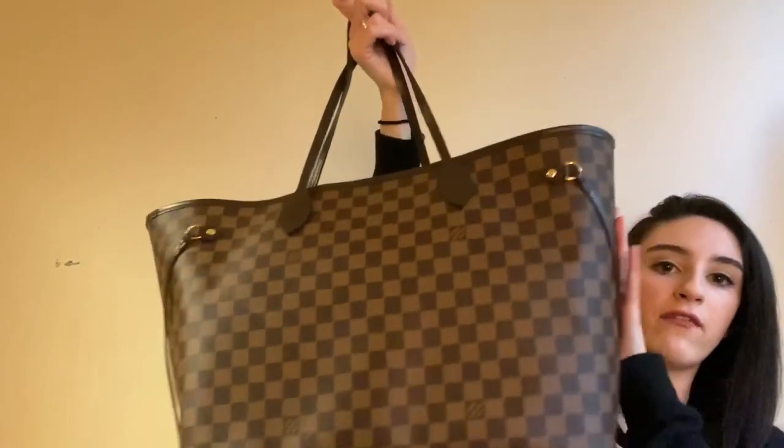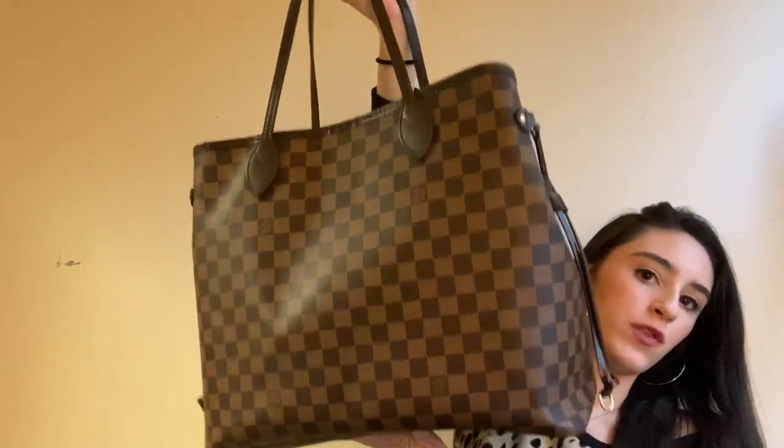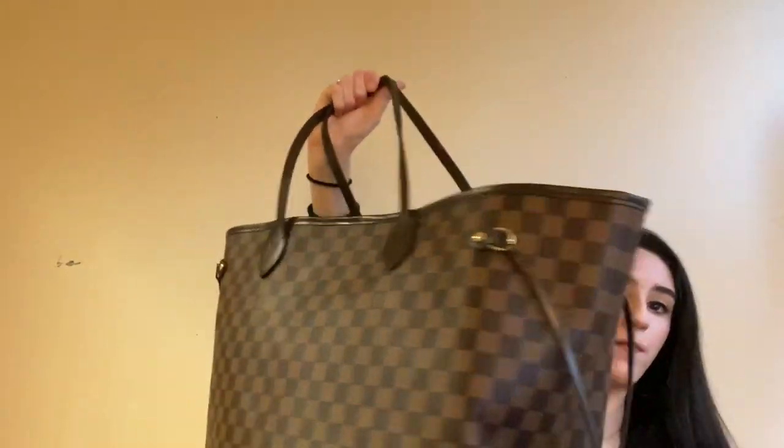When I do carry it every day, I usually cinch the sides in. So I'll do that so you guys can see. This is what it looks like when I carry it on a daily basis - it's more of a square shape. It's just a little smaller that way and easier to bring around with you. But I do sometimes carry it open if I have to carry a lot of stuff or if I'm going for a super casual vibe, and it gives it a really relaxed look.